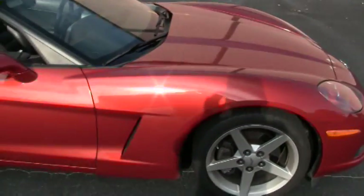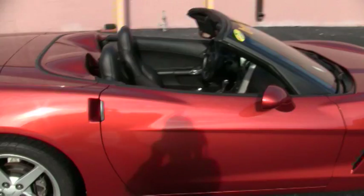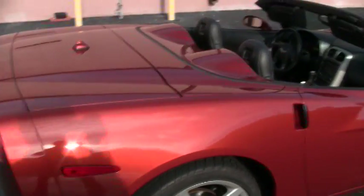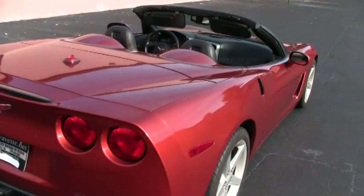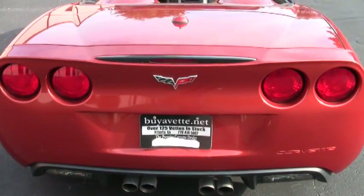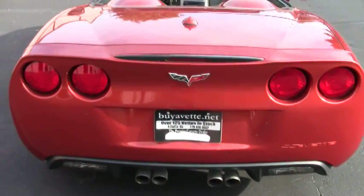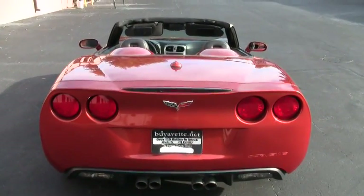Well, that's just a little walk-around video for you of the car, so anybody that's interested can get a more in-depth look than what we have with the pictures online. I would recommend you come to our website and check us out at buyavet.net. We have over 135 Corvettes in stock, and I hope you'll give this one consideration. Thanks for your time and I appreciate it.